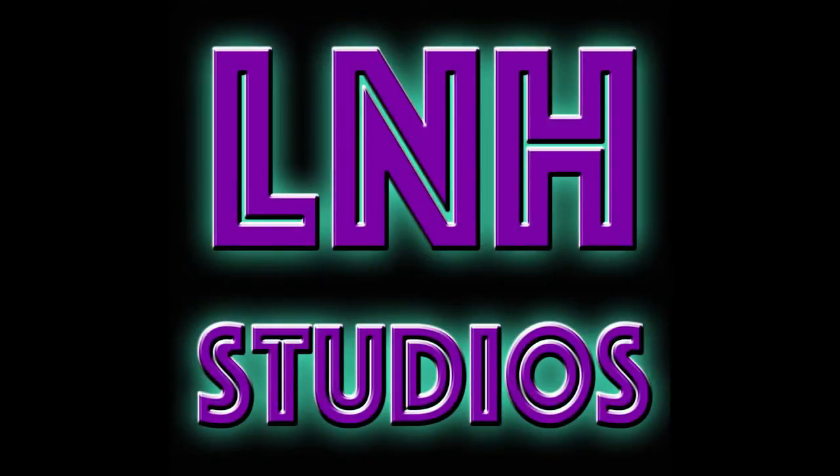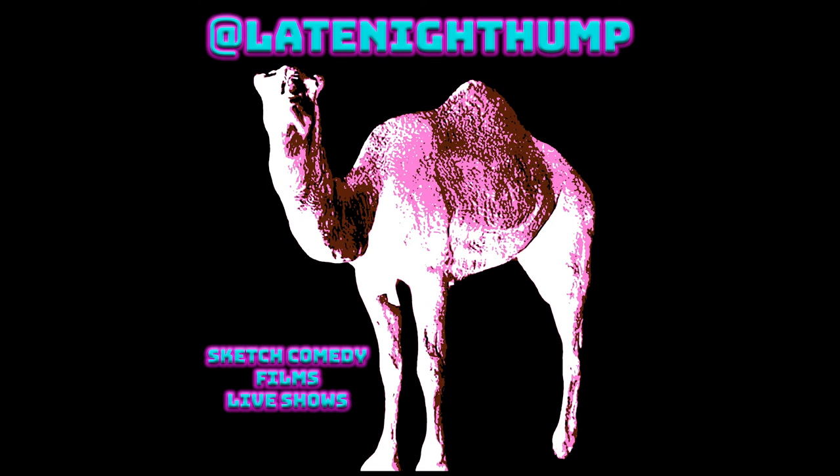That was great. Thank you so much. This was really great to get to talk to you. Thank you very much.